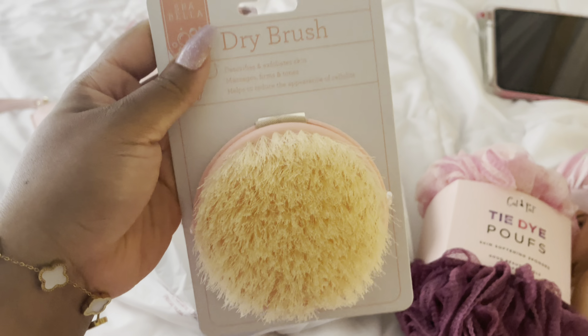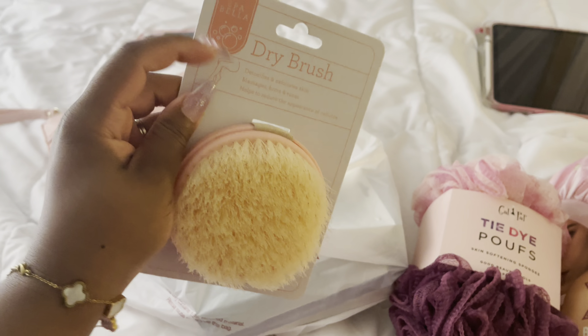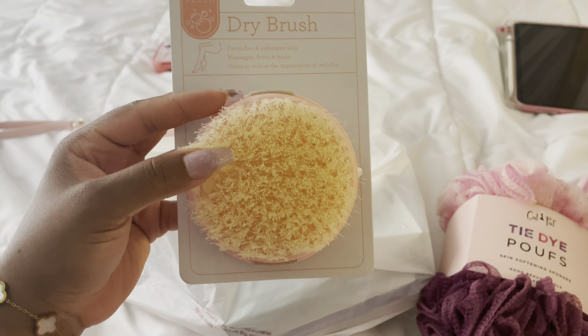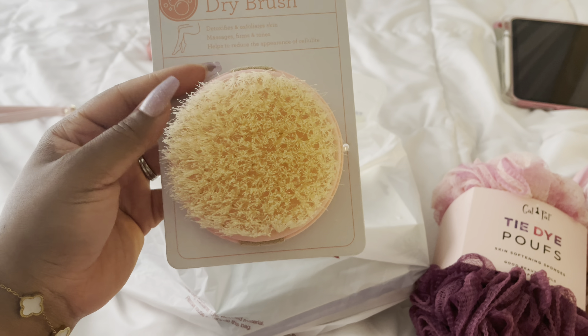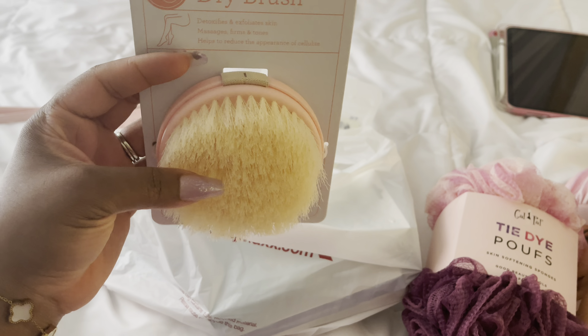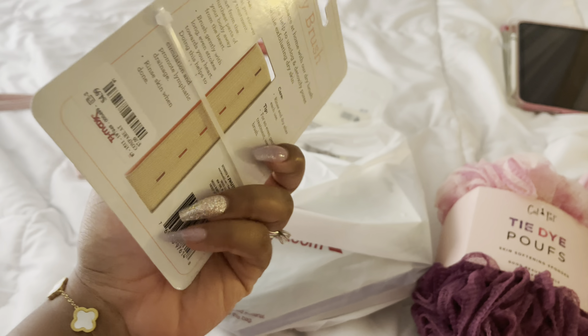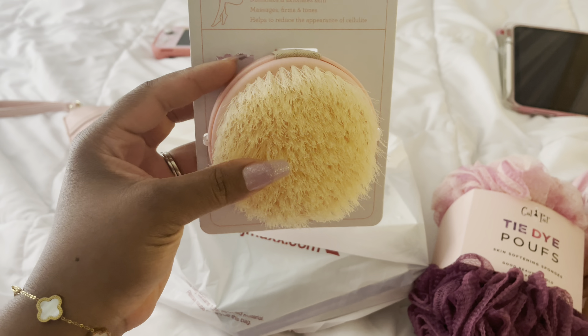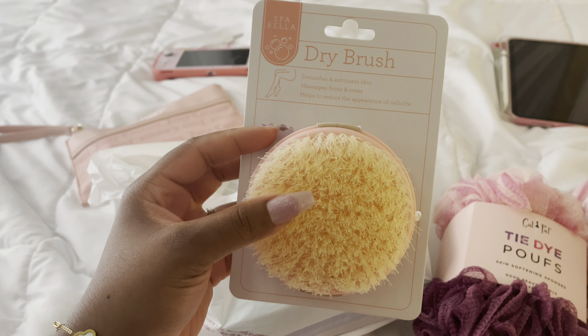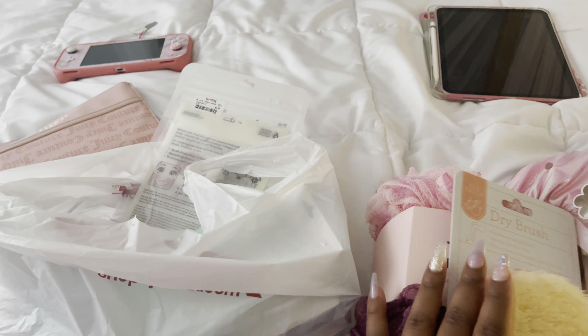I've been wanting to get another dry brush — I like dry brushing. If you look on YouTube they have dry brushing tutorials and it just feels so good. This one was pink and really inexpensive — only $4.99. I really like this cute pink color.